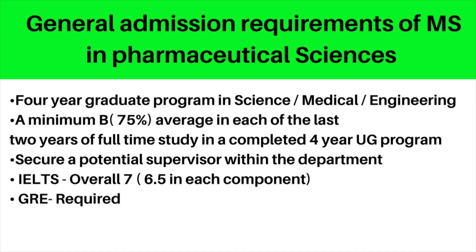Moving to the general admission requirements, for MSc in Pharmaceutical Sciences, you need a four-year graduate program in science, medical, or engineering field, with a minimum 75% average in each of the last two years of full-time study. You also need to secure a potential supervisor within the department, an overall IELTS score of 7, and GRE is also required.